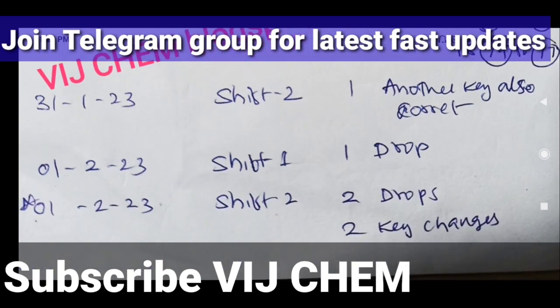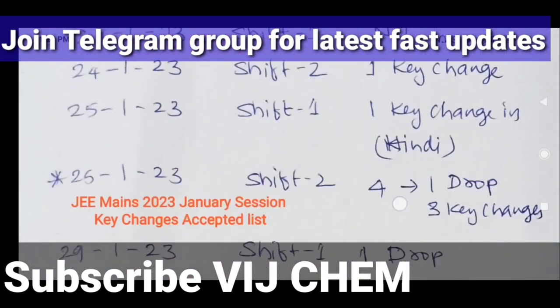For 1st February Shift 1, one question was dropped because it was considered wrong. For 1st February Shift 2, there are two drops and two key changes. I think all of you have understood — now join my Telegram group.